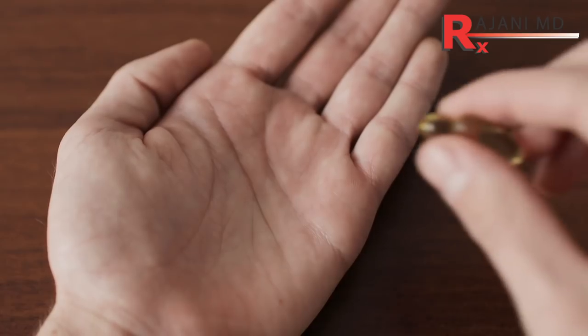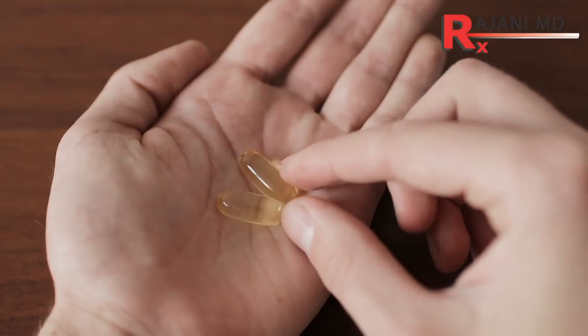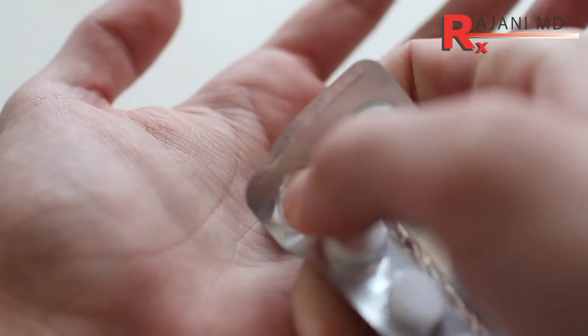Number four is supplements — things like vitamin E, fish oil, and some say ginseng. If you avoid those, it will help avoid bruising, because they help prevent heart disease by thinning the blood a little bit. I put good fish oil on par with being on aspirin, and aspirin is one of the worst anti-inflammatories for this. Stop those things at least 10 days before your treatment.